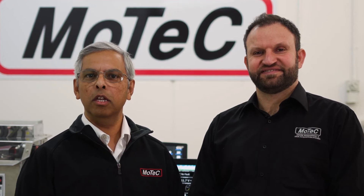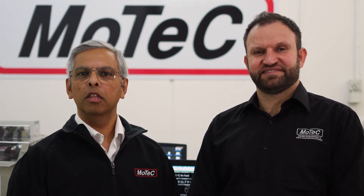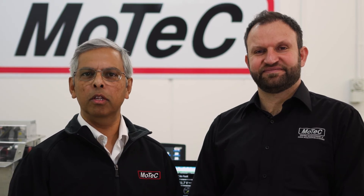MoTeC is committed to contributing to the green and intelligent vehicle solutions of tomorrow. The future is electric and MoTeC is proud to be part of it.